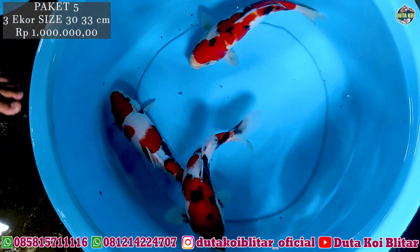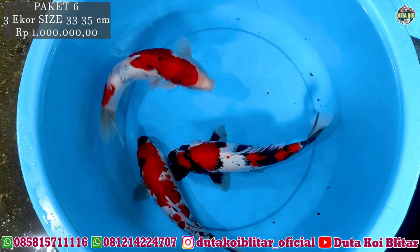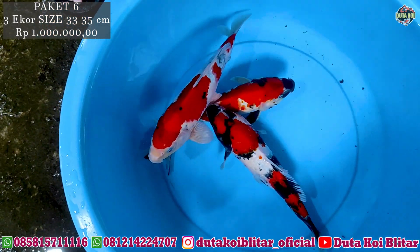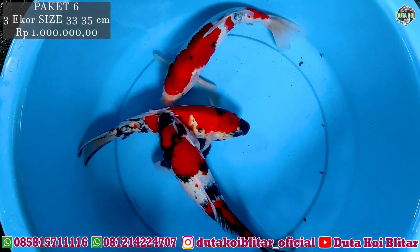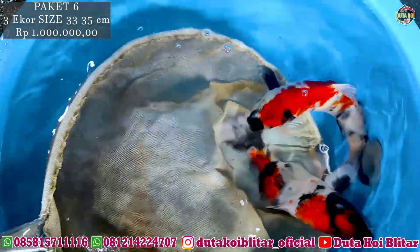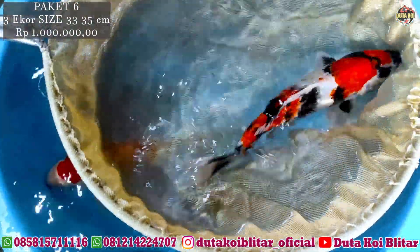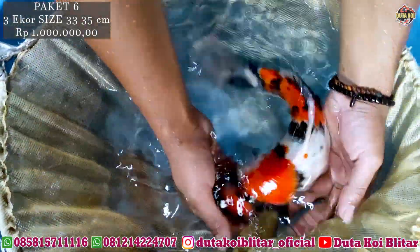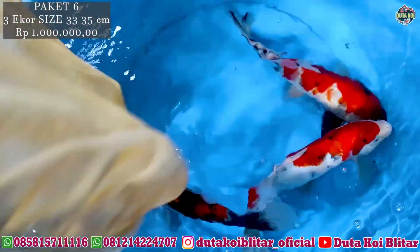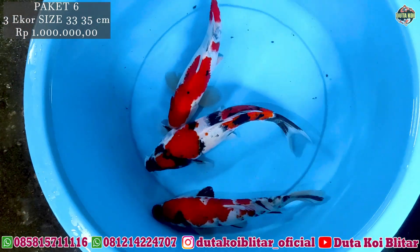Next ke paket selanjutnya. Ini masih sama tiga ekor satu juta. Ukurannya 33-35 cm, kindai soa dan soa. Ini coba disepil satu ekor. Ada apa namanya itu, jeleret? Di tengah-tengah kepala, setah. Ini bagus untuk motogurunya juga. Kiri-kanan, hitamnya juga pekat. Harga tetap sama 1 juta rupiah, dapat tiga ekor.